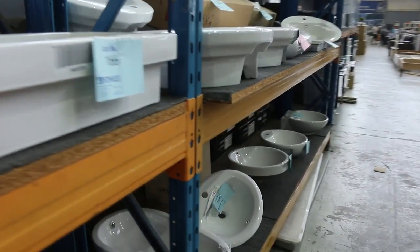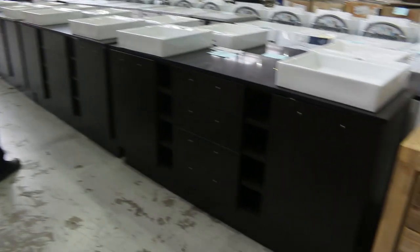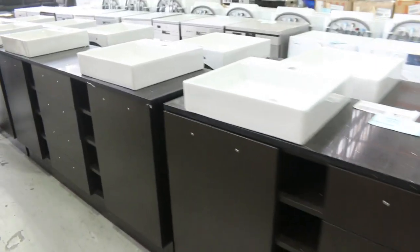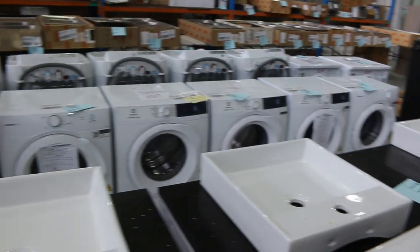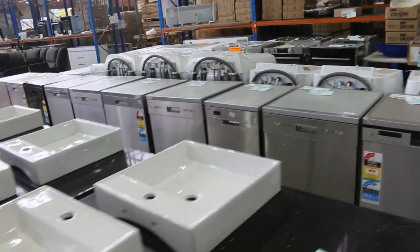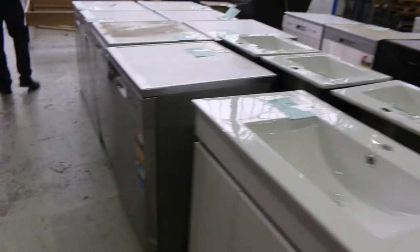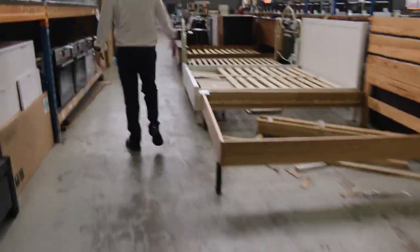Lots of basins — I'll get all the basins going for around that $5 mark, so they'll be good buying. Through here there are lots of freestanding vanities, and in that second row over there you can see we've had a big delivery of dishwashers as well. They'll range from probably $100 through to about $300, just depending on the features and the demand. You could get yourself a really super bargain on all those dishwashers.